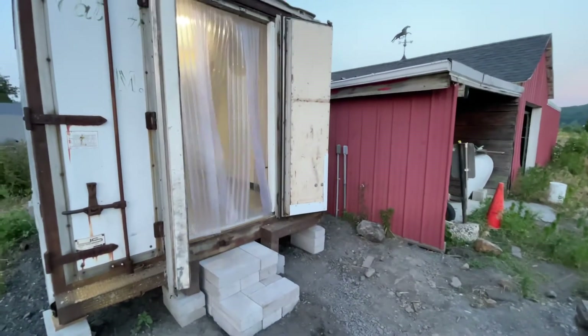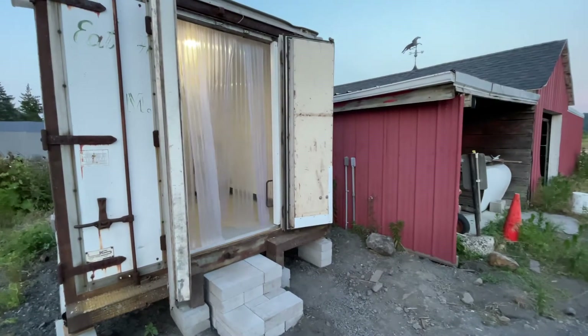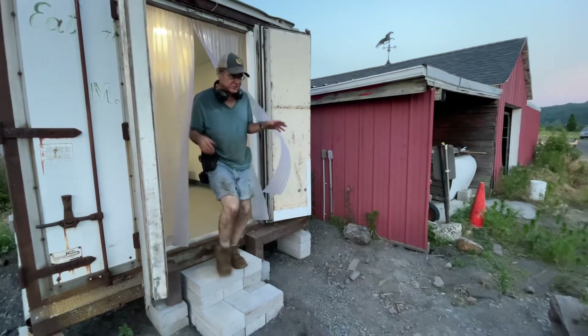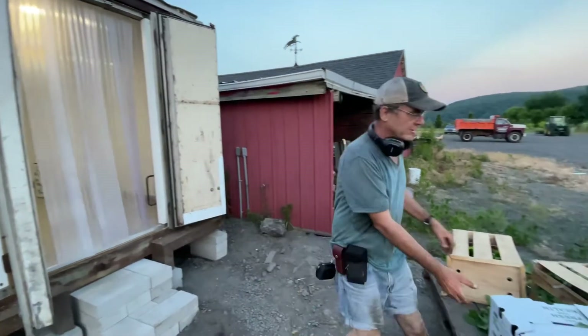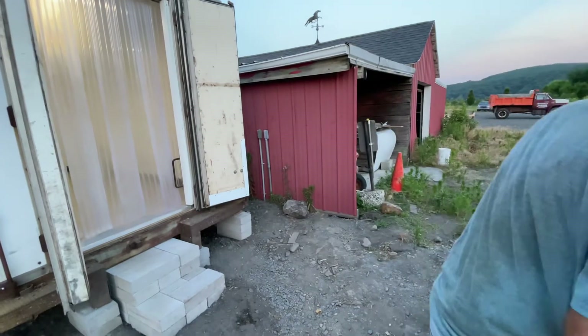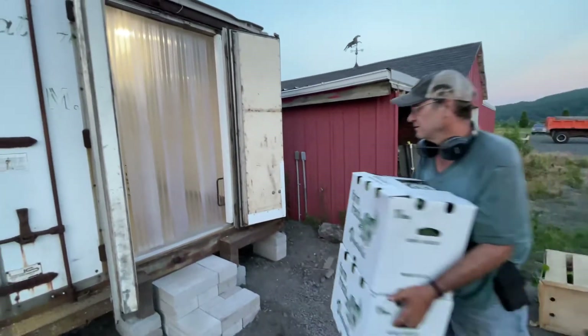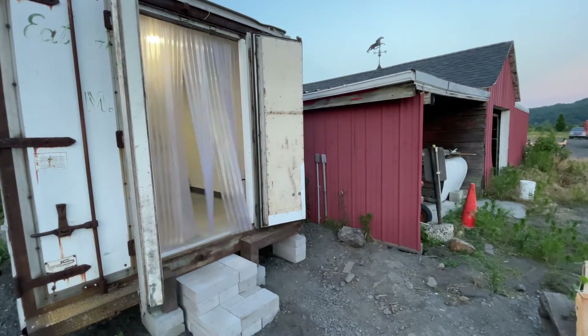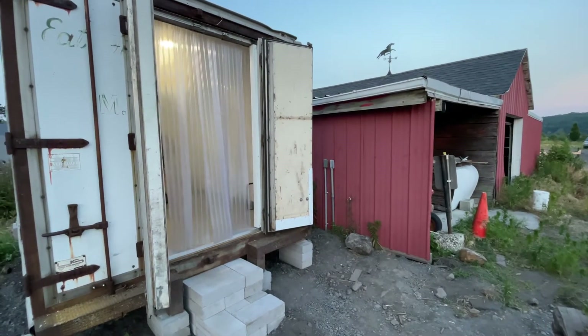We have a cooler — a state-of-the-art, beautiful cooler built by our friend George Heiss, who is an incredible carpenter. This was done from scratch; we basically took a shell. I can't believe it's finally done!